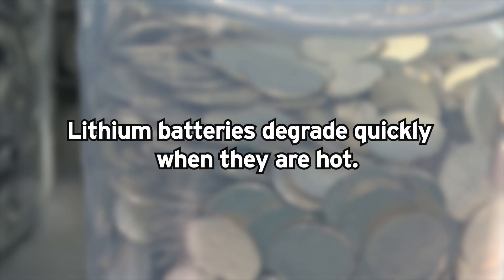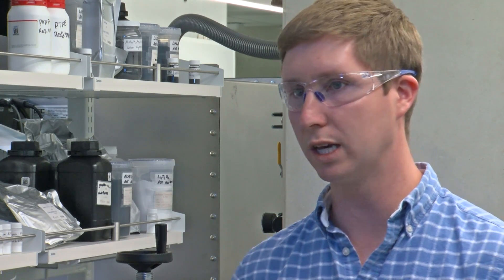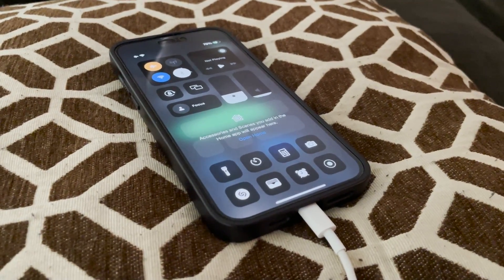Lithium batteries degrade quickly when they're hot. So if you can avoid your battery being at 100% state of charge and you can avoid it being hot — say, sitting on the dashboard of a car in the sun — those will really improve the longevity of your device.